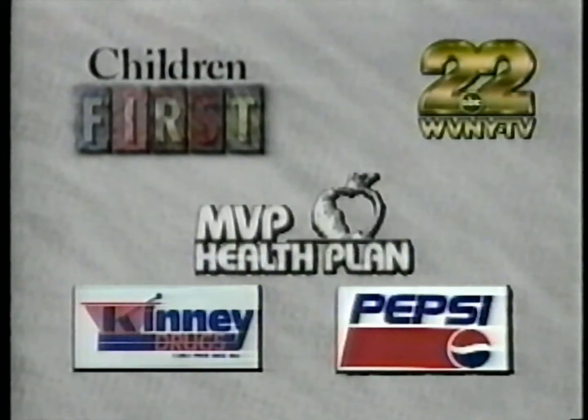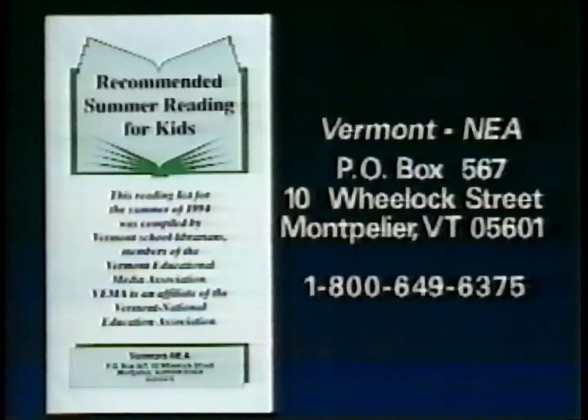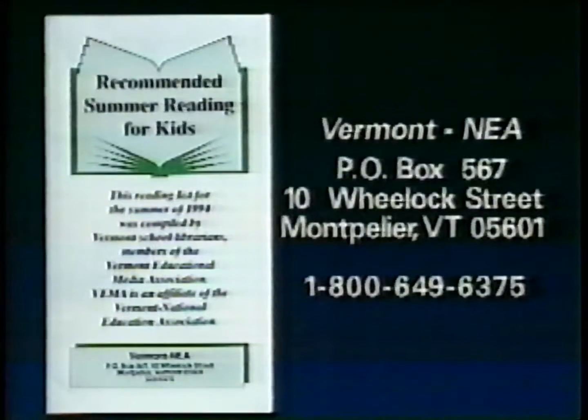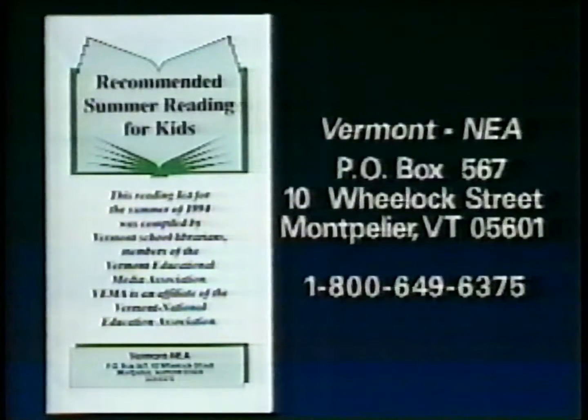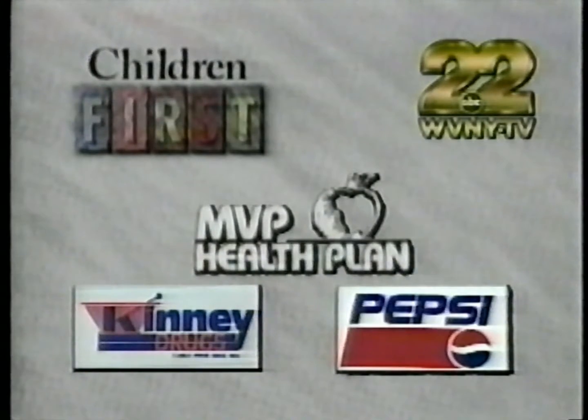The sponsors of Children First would like you to know: summer is a great time for your children to keep on learning and to learn that reading is fun. The Vermont NEA and Vermont school librarians have a list of books they recommend as summer reading for kids from kindergarten through the 12th grade. To obtain a copy, call the Vermont NEA toll-free at 1-800-649-6375. Encourage your kids to read this summer. Children First is sponsored by MVP Health Plan, Kinney Drugs, and Pepsi-Cola of Burlington.